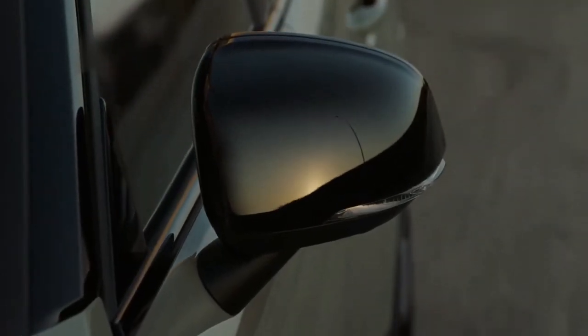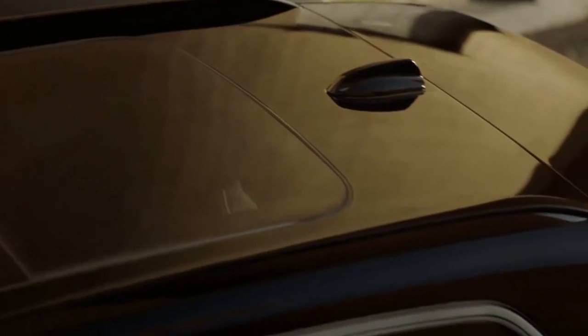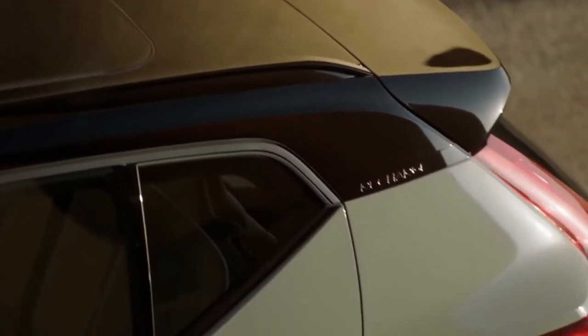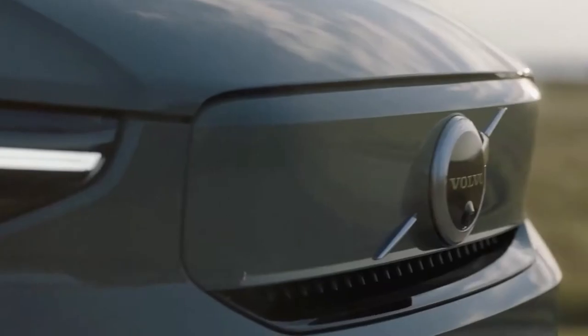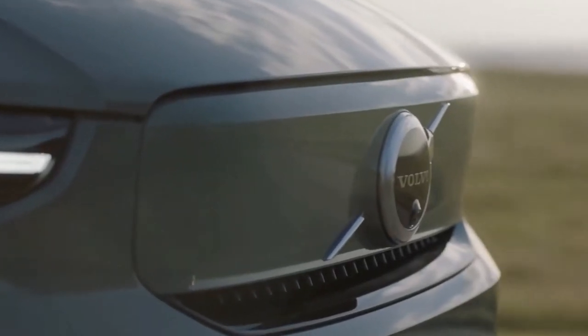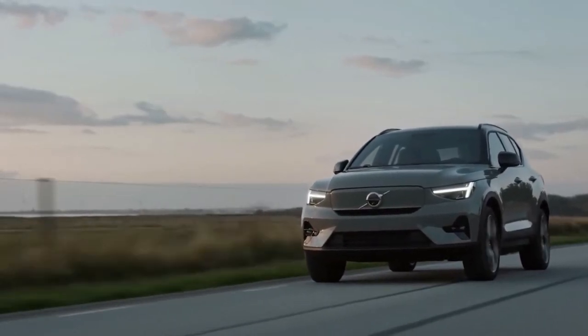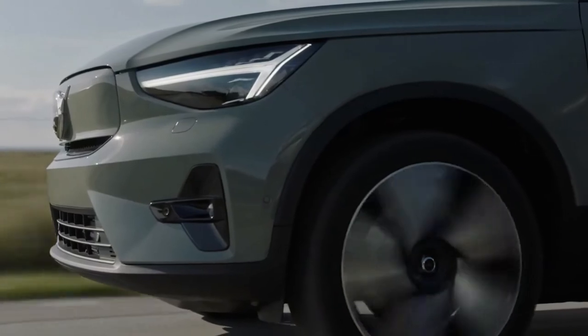The first images of the 2023 Volvo XC40 Recharge Facelift started circulating on the web last November, and now the updated XC40 Recharge has made its appearance on Volvo UK's website. Volvo announced details via a press release on March 4, 2022.